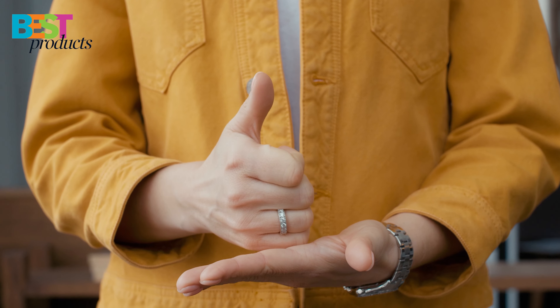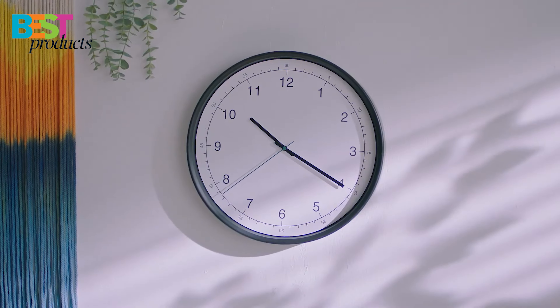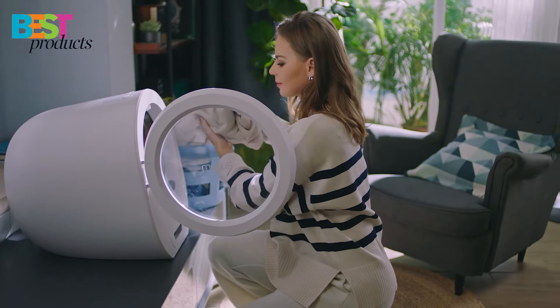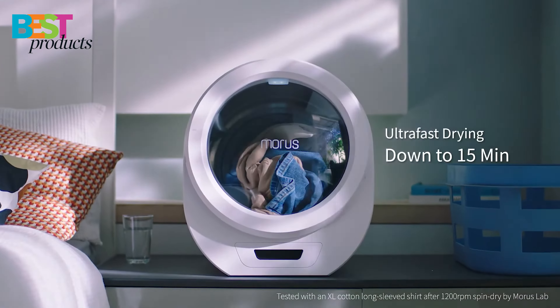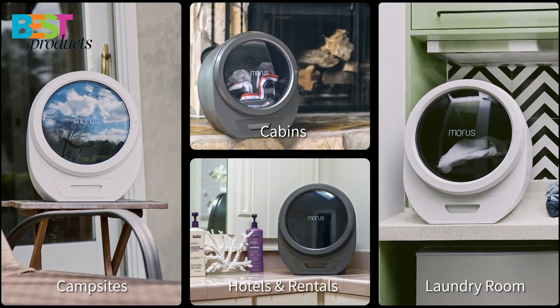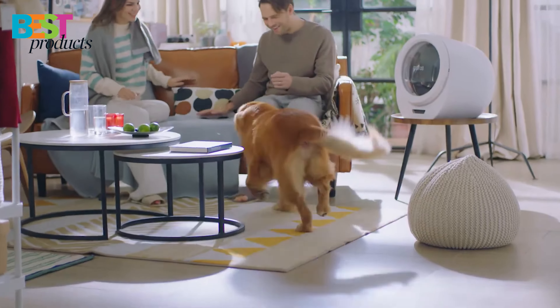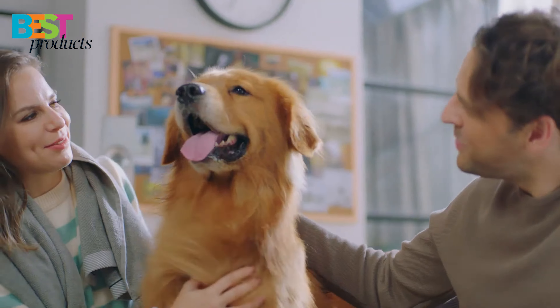Now there is a solution for you. With a portable washer and dryer, you can do your laundry anywhere, anytime. In this video, we will show you the 5 best portable washer and dryer you can buy in 2022. All the links to buy the products mentioned in this video will be in the description below. So if you are ready, let's get started.